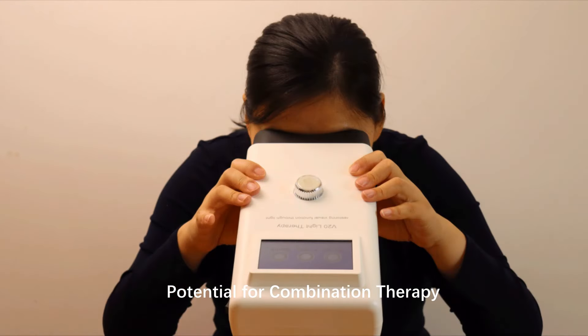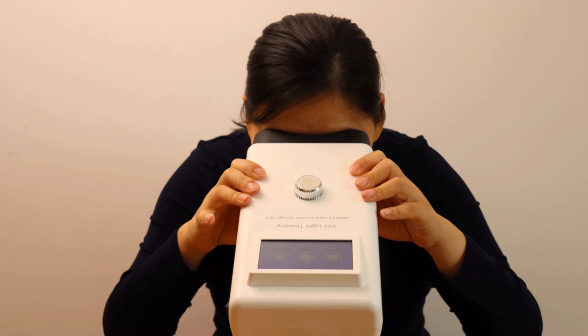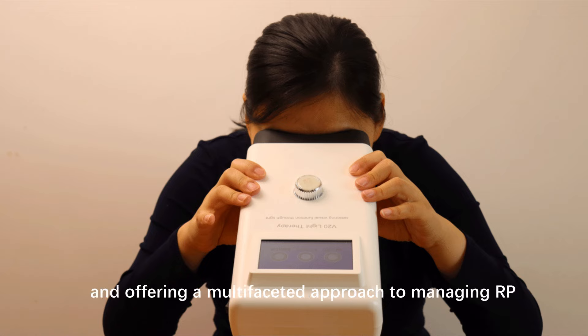Potential for combination therapy: photomodulation can be used in combination with other treatments, such as gene therapy, stem cell, or pharmacological treatments, potentially enhancing their effectiveness and offering a multifaceted approach to managing RP.